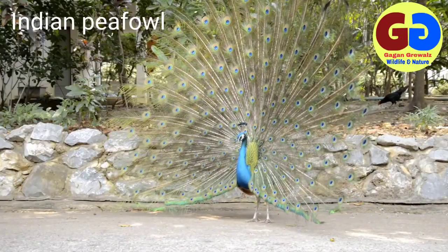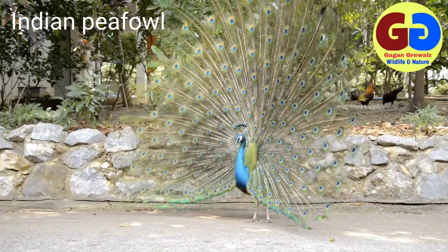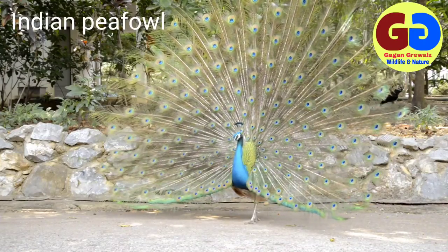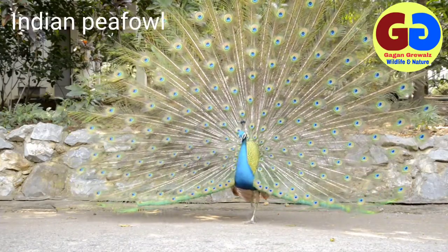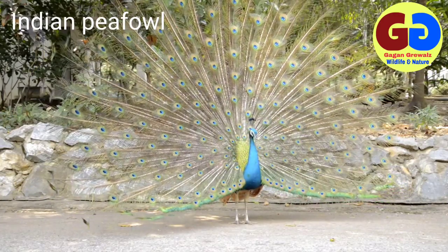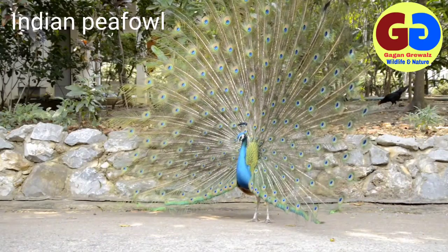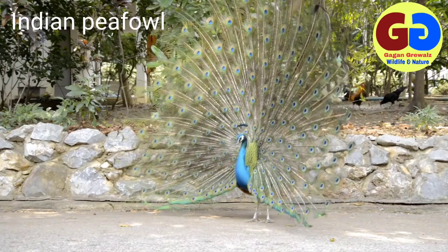Common Peafowl, scientific name Pavo cristatus. Plumage: male has glistening blue neck and breast with sandy brown upper wings; wire-like crest and very long tail are distinctive. Female has no blue neck and breast; brown and white plumage and lacks the long train. Description: including train, female 90 centimeters.